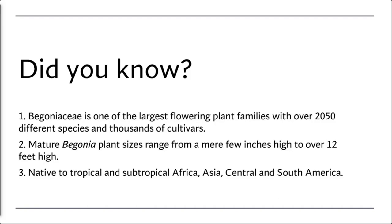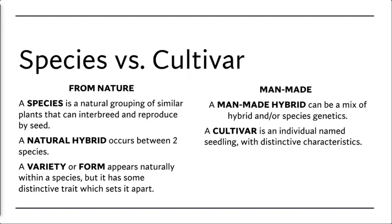Mature begonias can range anywhere from a few inches tall to over 12 feet high. To back up a bit and explain the difference between a species and a cultivar: a species grows in nature, natural to a location — whether it's India or China or wherever. A lot of these individual species are only found in a very small locale in the world.